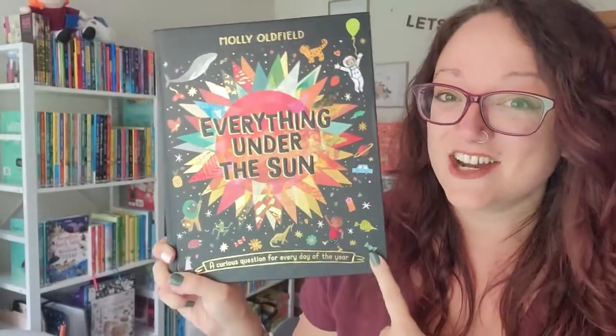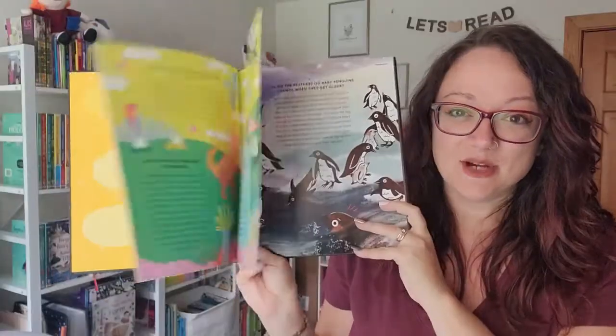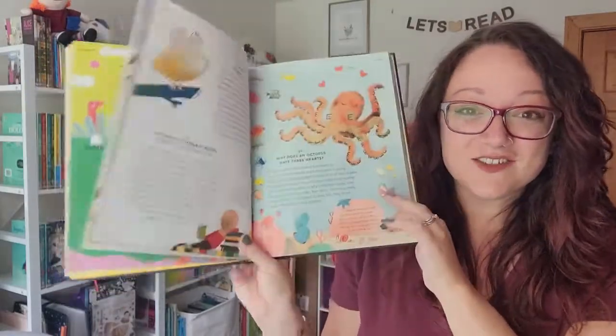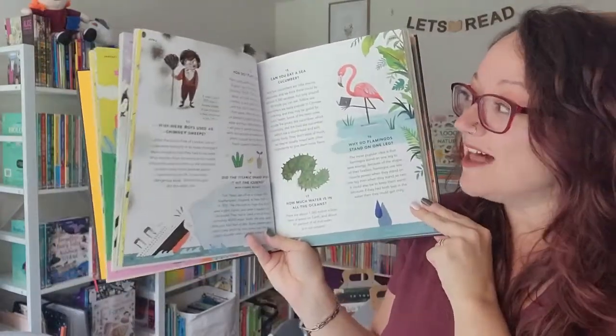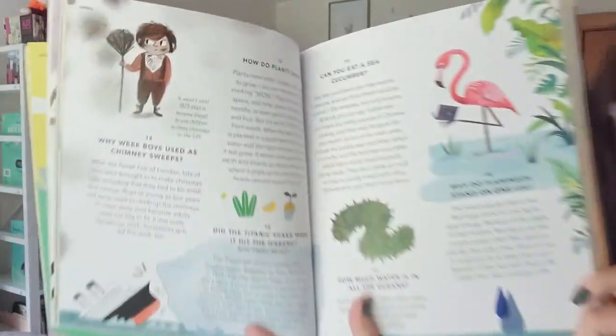In Everything Under the Sun, there is a curious question for every day of the year. The author based this book on their award-winning podcast where children would ask questions every day of the year, and they're all stored right here on the pages of this really fun book. For example, on April 12th someone asked, how do plants grow? And we get to learn the answer.